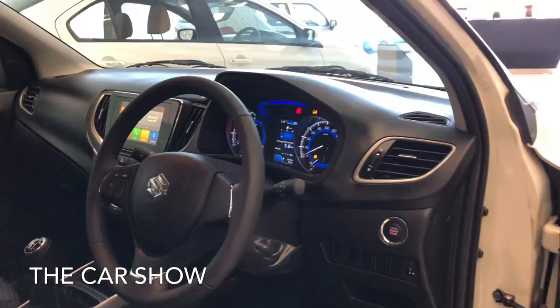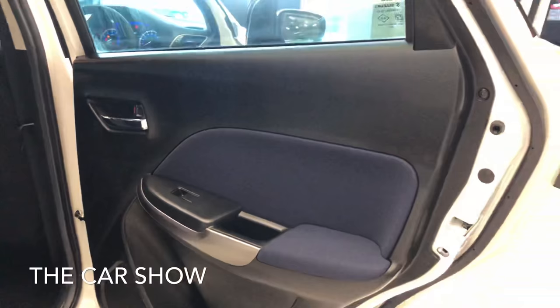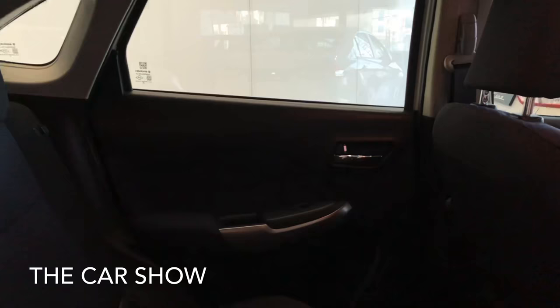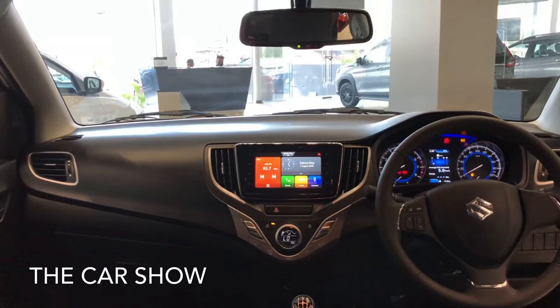चलिए अब car की backseat check कर लेते हैं। यह इसका back door है, same black and blue finish में। नीचे bottle holder दिया गया है और काफी wide entry मिलती है। पीछे की तरफ भी same black and blue finish में fabric seats दी गई हैं। Adjustable headrest भी मिलते हैं लेकिन passengers को armrest नहीं मिलता। Dashboard full black finish में दिया गया है।